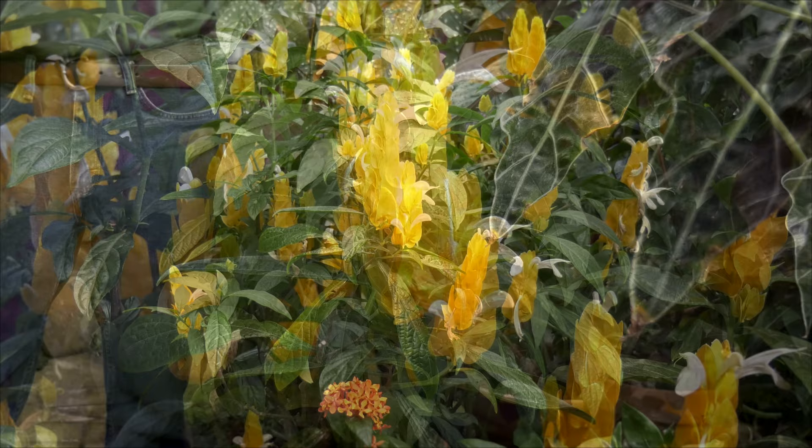One of the greatest plants for lower light and long flowering is the Pachystachys lutea, or the lollipop flower. Hope you enjoyed this — if you'd like more information, visit us at logees.com.